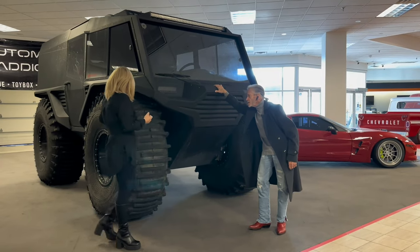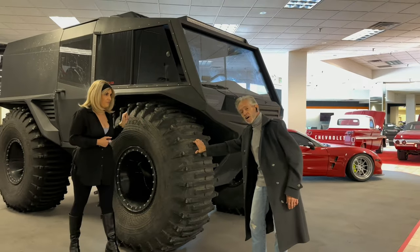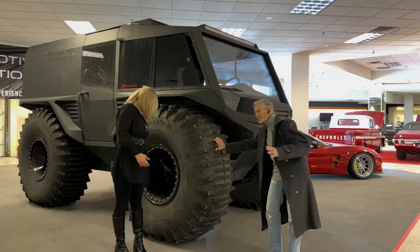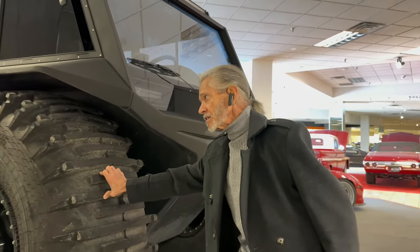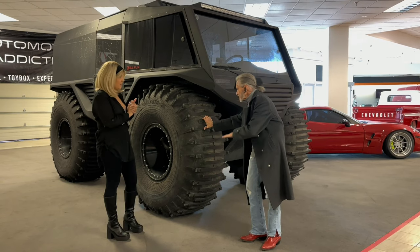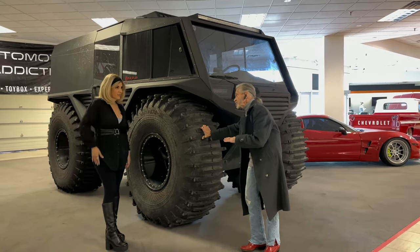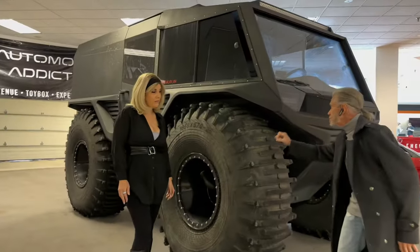These tires are massive — pretty much almost my height even with heels on. The tires are 65 inches tall. Now, an automobile tire averages about 35 to 50 PSI. You'd imagine a tire this large would go higher, but actually it's just 3 PSI. That's what gives it the ability to travel in mud, swamp, and snow — those spongy, soft tires.